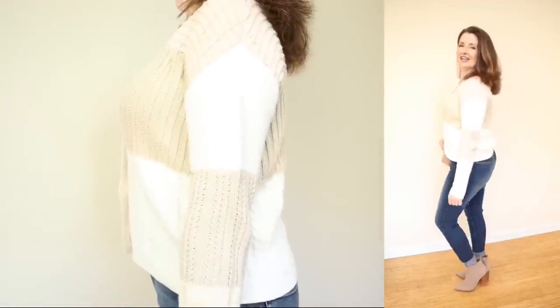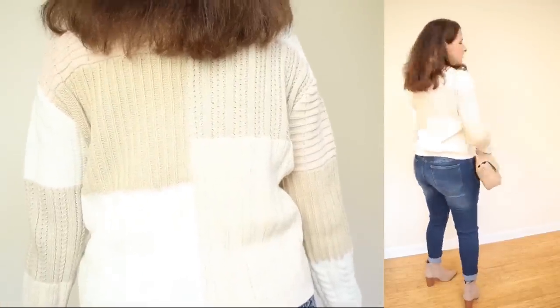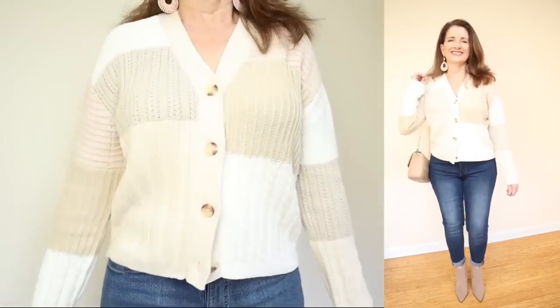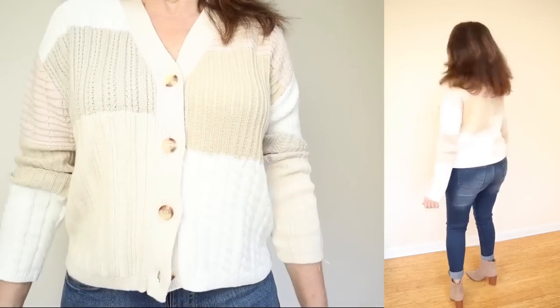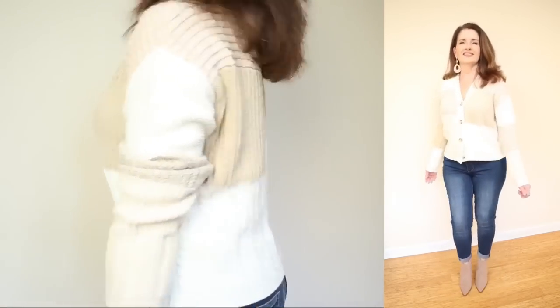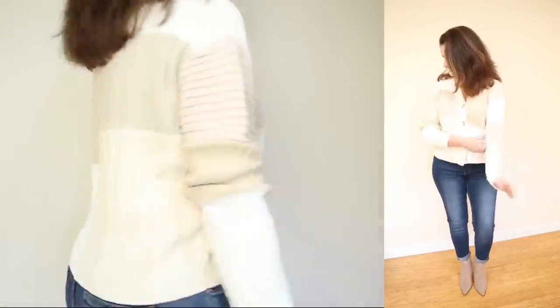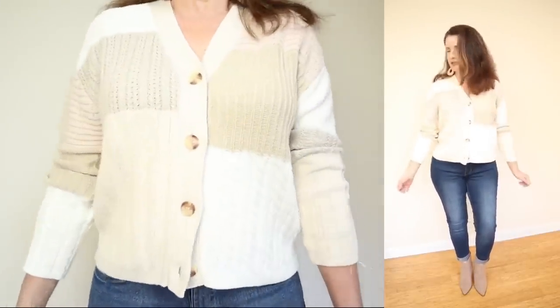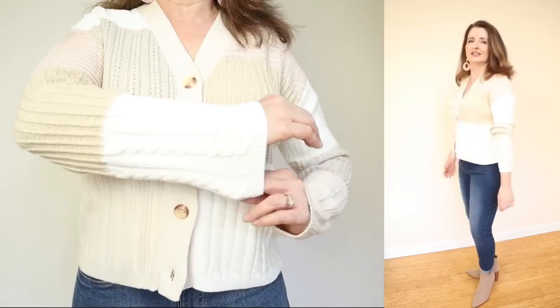They're calling this the patchwork cable knit cardigan. It is $59 and comes in sizes extra small through 3X. The fabric is 55% cotton and 45% acrylic — I love that high cotton content. The care instructions are fairly easy: machine wash cold, then line or lay flat to dry. I think the variety of textured knits in this cardigan make it very unique.